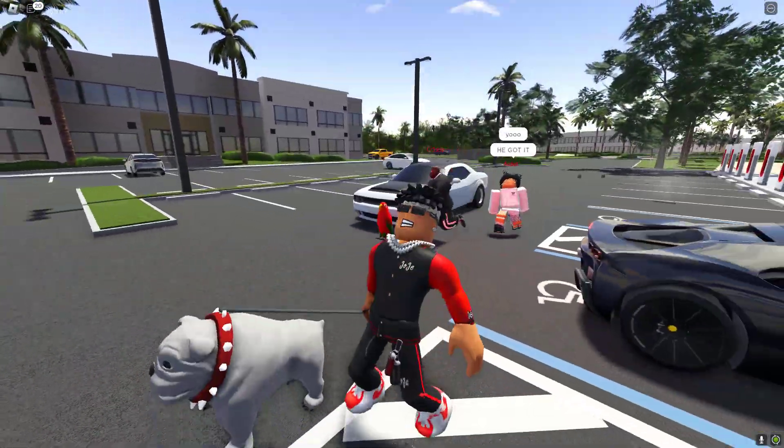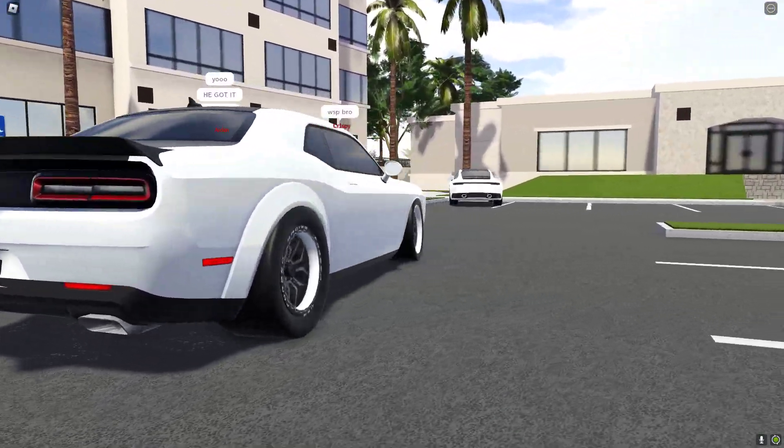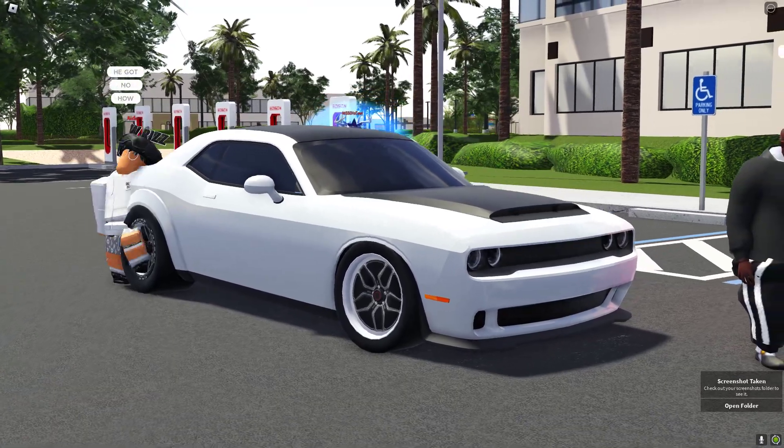Ladies and gentlemen, this is my first time seeing the new Dodge Demon right here in Southwest Florida. As we can see, they actually did change up the rims on it. This is the Demon 170! This is the car!